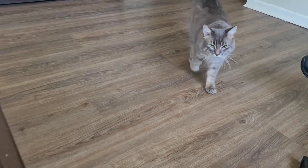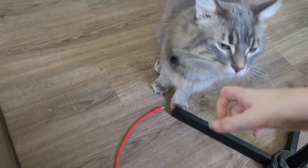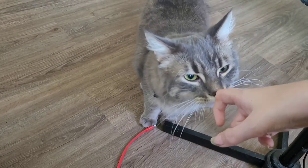Today we went to my mom's friend's house. Look how cute this cat is — he came up to me right away. His name is Loki. He's adorable.